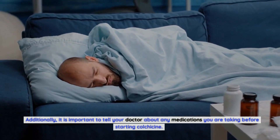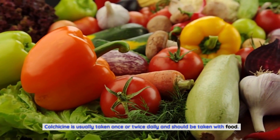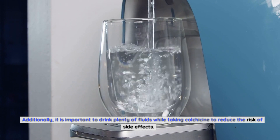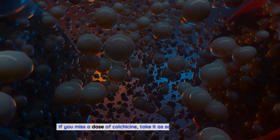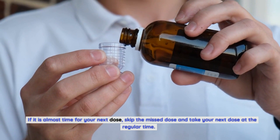How to take colchicine? It is important to take colchicine as prescribed by your doctor. Colchicine is usually taken once or twice daily and should be taken with food. Additionally, it is important to drink plenty of fluids while taking colchicine to reduce the risk of side effects. If you miss a dose of colchicine, take it as soon as you remember. If it is almost time for your next dose, skip the missed dose and take your next dose at the regular time.